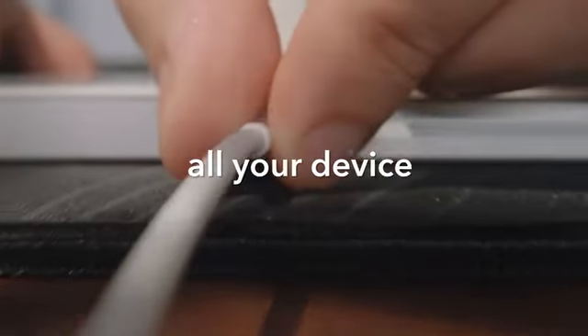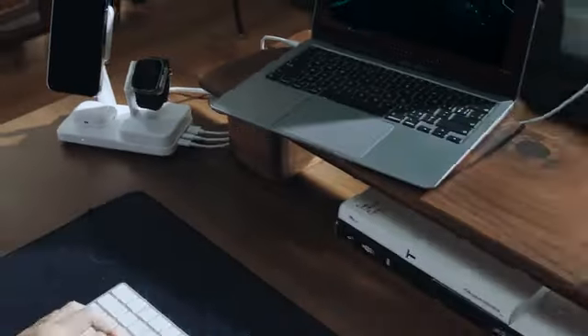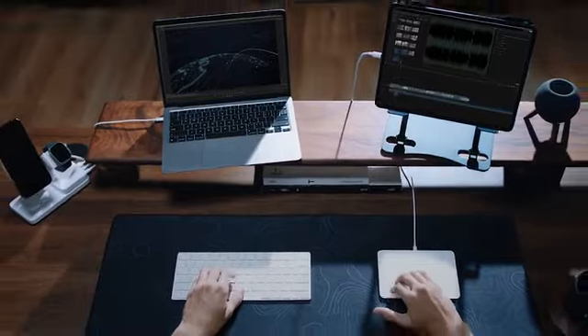One charger, all your Apple devices. Take control of your space and streamline your life.